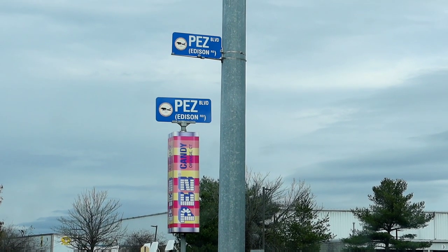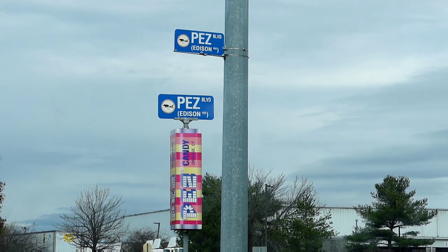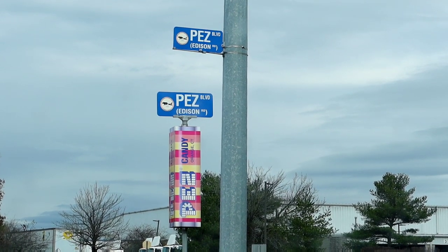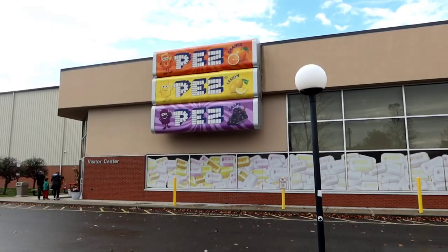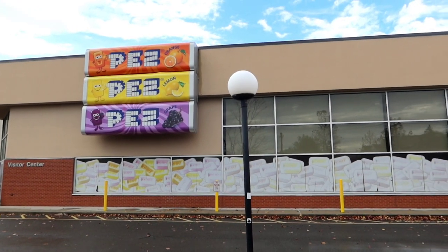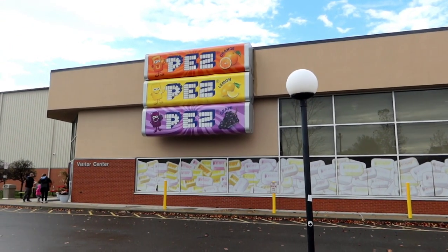Good day, my friends! It's your old pal, Jordan the Lion. We are in Connecticut, and who likes Pez? Days of Jordan the Lion, it begins right now. We are at the home of Pez, the Pez Visitor Center. What a heck of a way to decorate the outside of the building — big giant Pez packs of candy. What's not to love about Pez?